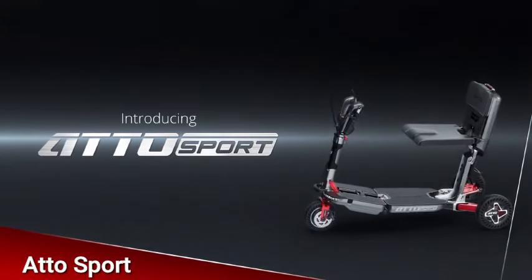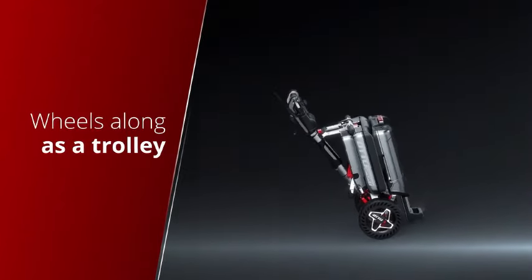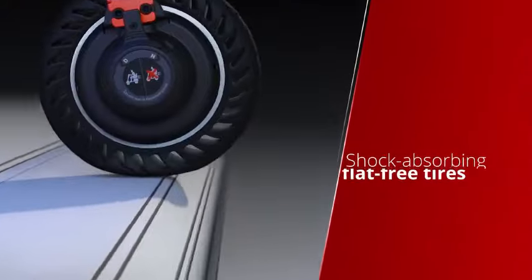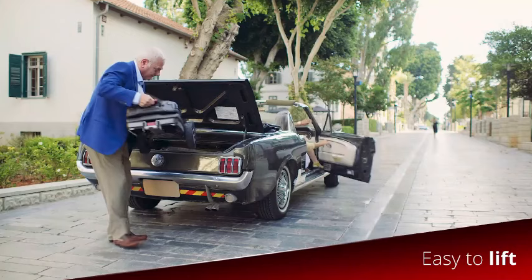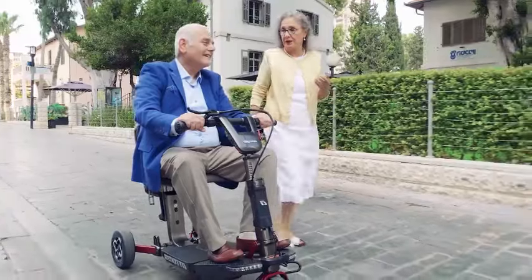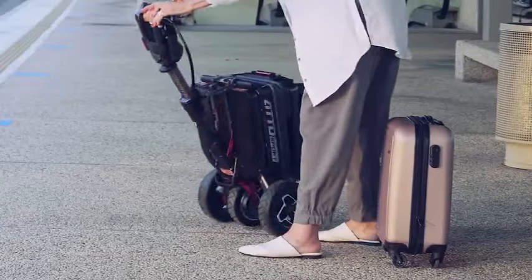Discover the Adosport, a mobility scooter that seamlessly blends high performance, convenience, and style. This foldable electric scooter transforms into a trolley, fits into a car trunk, or splits into two lightweight parts for easy storage. Its flight-approved battery allows hassle-free travel on airplanes, trains, or cruise ships. Featuring a shock-absorbing suspension system, airless tires, disc brake, and powerful LED lights, with a top speed of 6.2 miles per hour and a range of up to 25 miles. Priced at $3,799.